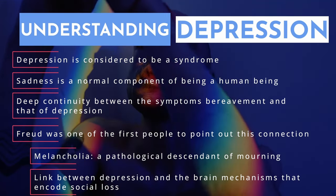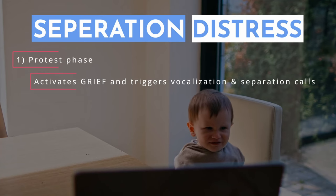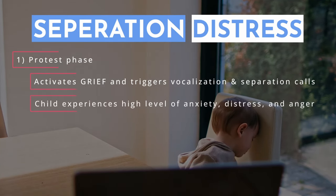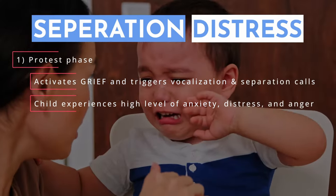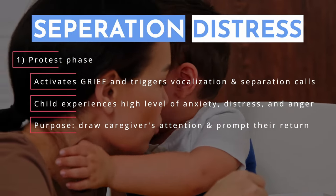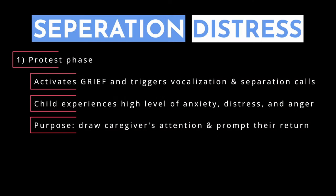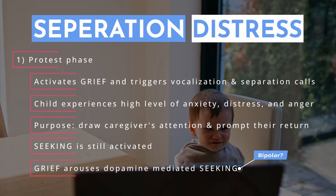Panksepp found a parallel between separation distress and depression. The first step when a child is separated from their primary caregiver is the protest phase: the grief system activates, triggering vocalization and separation calls, with high levels of anxiety, distress, and anger. This reflects the child's strong attachment and urgent need to reunite, involving vigorous efforts to regain contact, accompanied by high arousal and intense emotional distress. Importantly, even though the grief system is highly activated, the seeking system is still active — the hyperactive agitation indicates that the grief system has aroused dopamine-mediated seeking urges in an attempt to reunite with the caregiver.